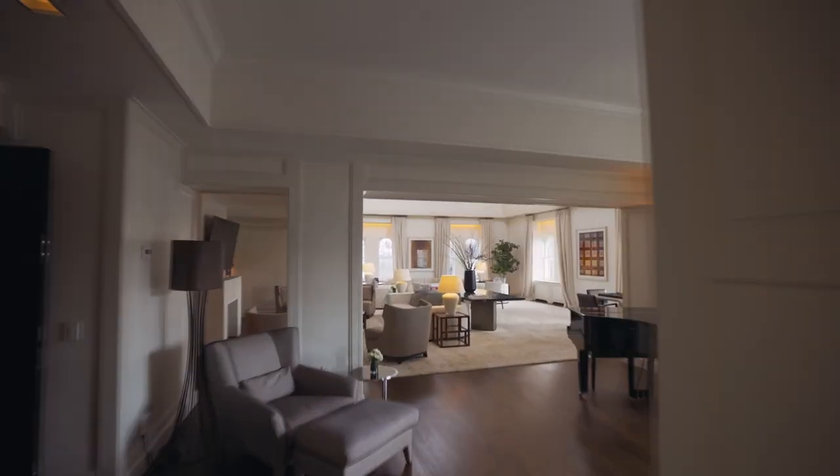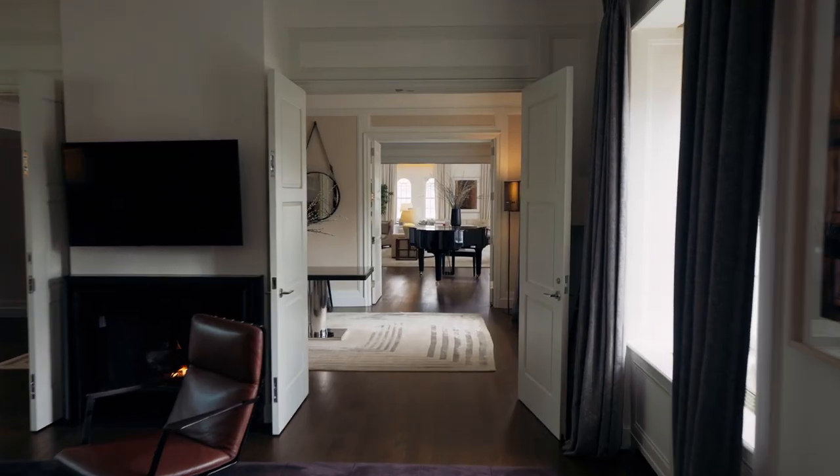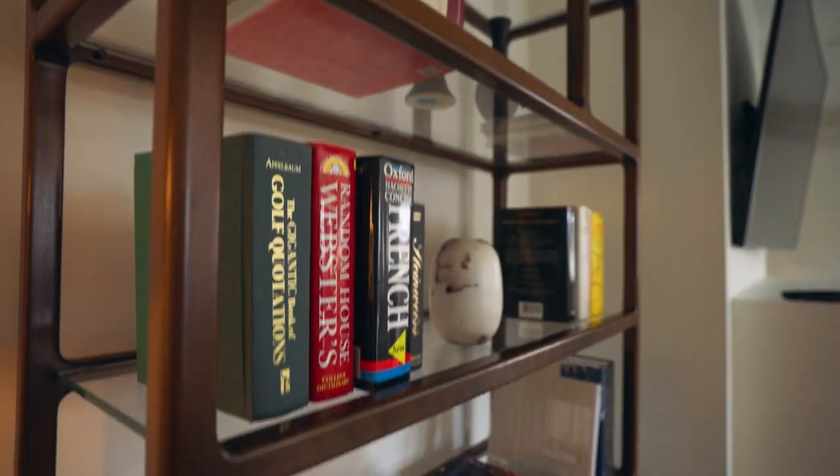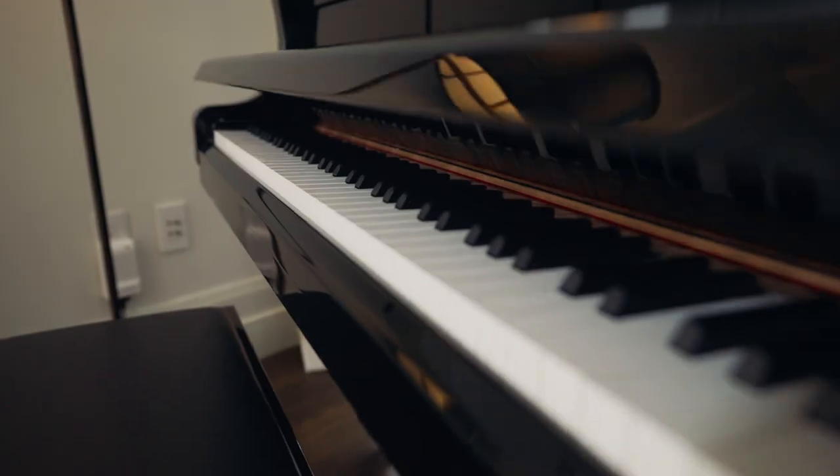The penthouse suite at the Mark Hotel is truly a one-of-a-kind experience in one of New York's most iconic hotels. It's the largest penthouse suite in America, and it's like living in a mansion in the sky — all available for $75,000 a night.